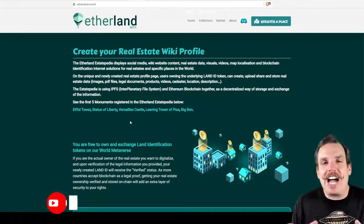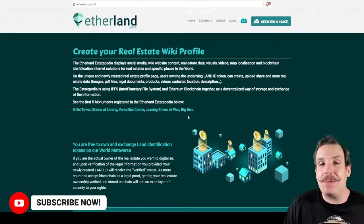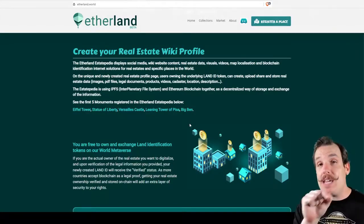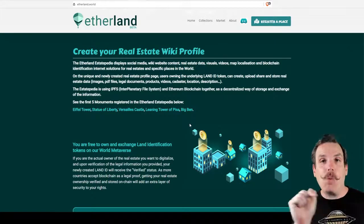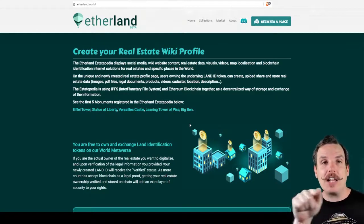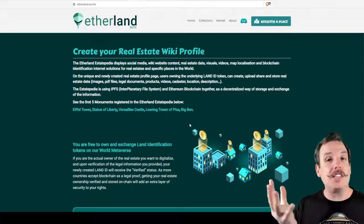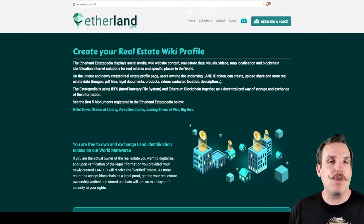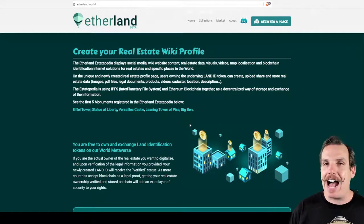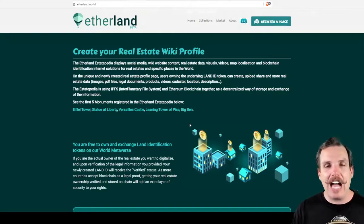Each one of them has a unique identification. Looking at Big Ben, for example, it has a token identification of GB.L.M.L.1. GB stands for Great Britain, then LM for landmark, M for monument, L for London, and then 1 being the very first type of NFT registered for that city. So you can see they've actually thought out the schema of how they're going to handle all of this global data.